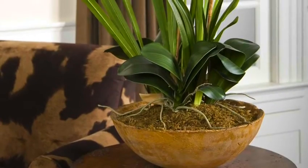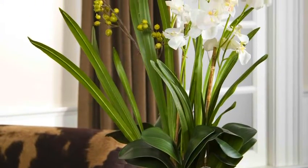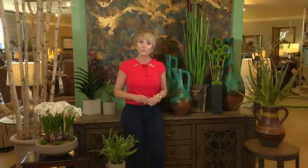And faux flowers — boy have they come a long way. Look for trends like these beautiful orchids. Remember this: greenery brings life to your home decor without having to do too much.